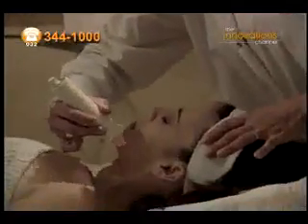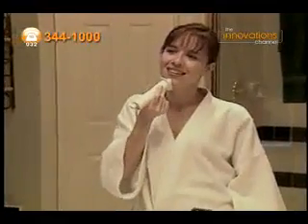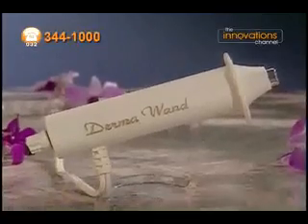Wow, that's well over 52,000 pesos. But now you can experience these luxurious results at home, day after day, year after year with the DermalWand.